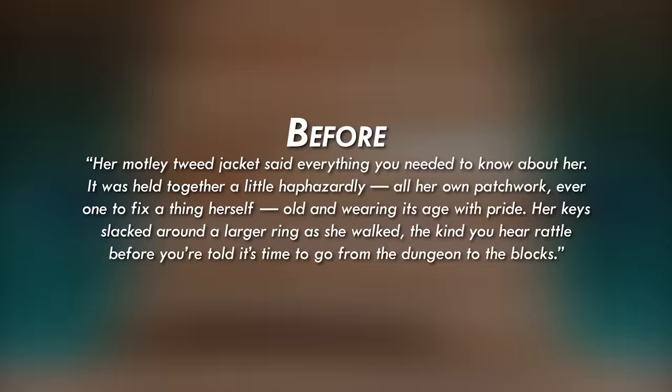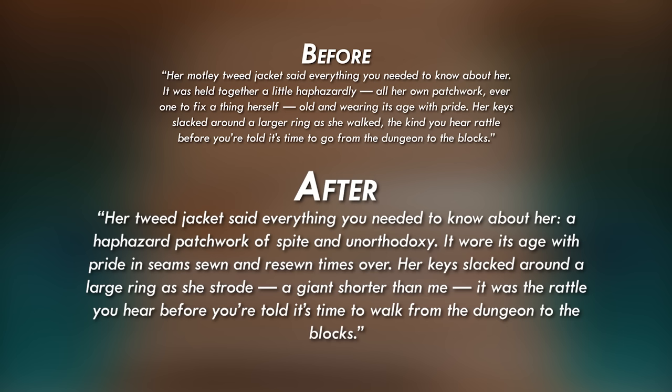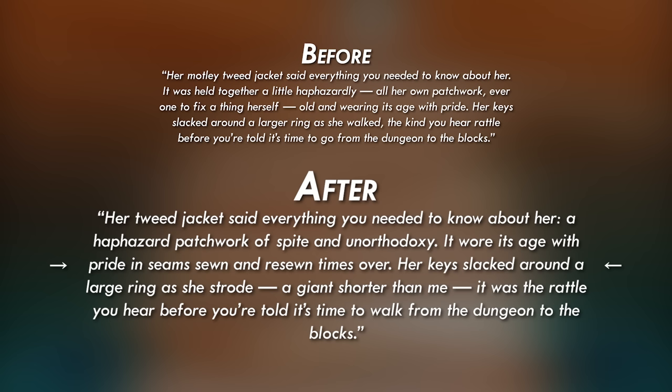And this is after the changes: 'Her tweed jacket said everything you need to know about her — a haphazard patchwork of spite and unorthodoxy. It wore its age with pride, seams sewn and re-sewn times over. Her keys slacked around a large ring as she strode, a giant shorter than me. It was the rattle you hear before you're told it's time to walk from the dungeon to the blocks.'